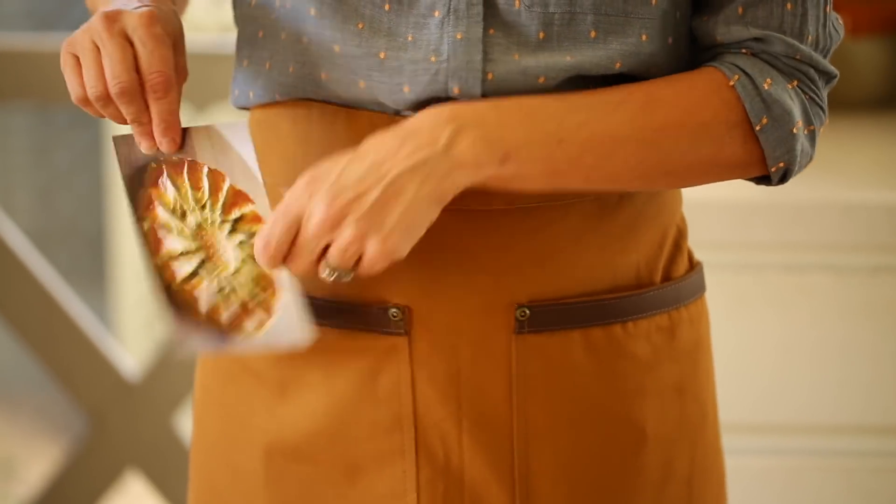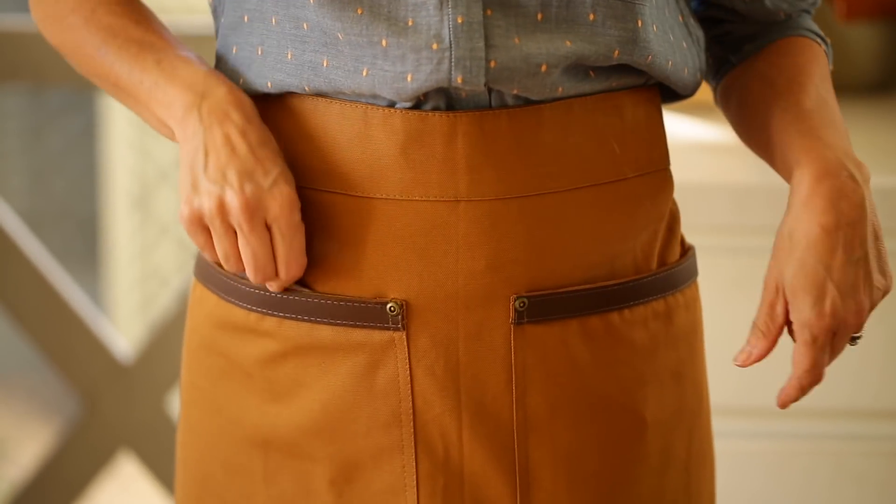I also use my phone as a timer, and it's really handy to have your timer with you. You can also stash a pencil, a recipe card, whatever you need on hand as you're running around the party and the kitchen.